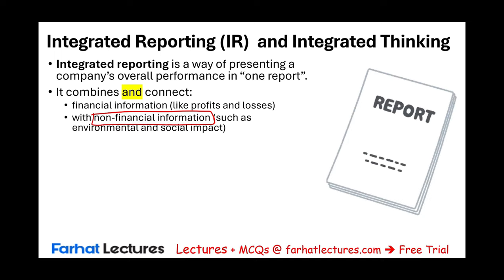So taking these two pieces of information — the traditional report — integrating it, combining it, and connecting those two, financial and non-financial information, to give a full picture of how a company creates value. What does 'create value' mean? We're going to discuss this in a separate session. It means create return, create growth, generate profit to the users, to the stakeholders, to the investors, to everyone that's involved.